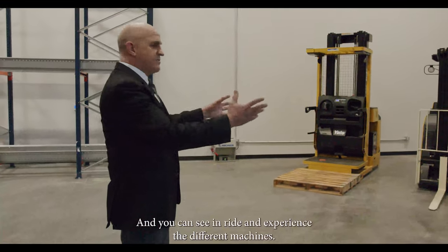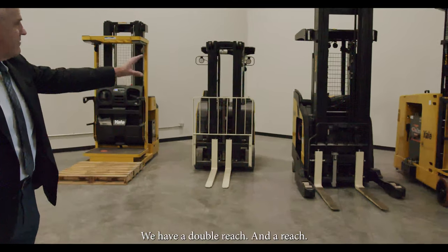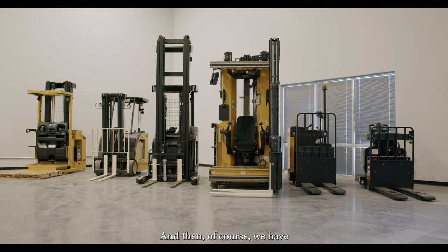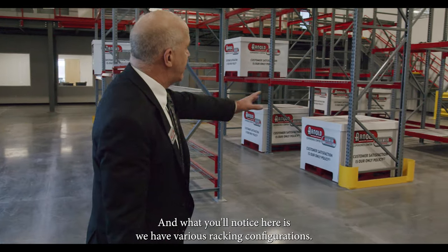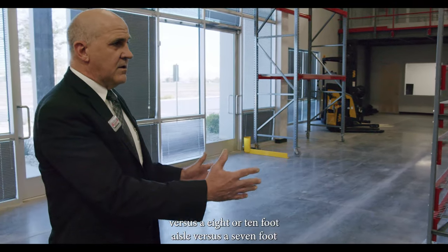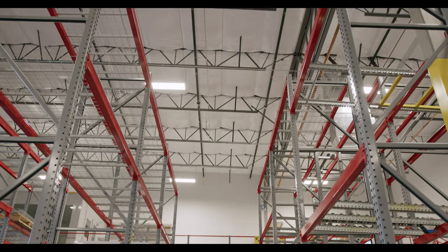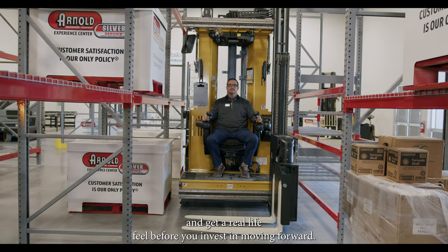You can see and ride and experience the different machines. We have an order selector, a stand-up counterbalance for dock, a double reach and a reach, and a very narrow aisle man-up turret truck, which will pick off of either side to get your narrow aisle. And of course, we have our order picking and transporting machines here. We have various racking configurations. This lets you experience a 12 or 14-foot aisle versus an 8 or 10-foot aisle versus a 7-foot aisle versus a very narrow aisle of about five and a half feet. Rather than just put it on paper and design it for you, you can actually come here, feel it, touch it, put yourself and your operators in the aisles and get a real-life feel before you invest in moving forward.